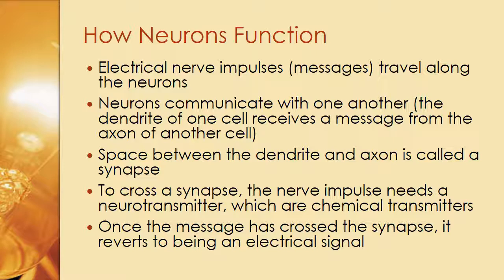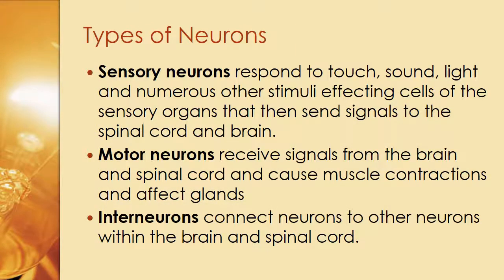What the brain manages to do in any given five minutes is an amazing task. There are three types of neurons: sensory neurons, which respond to touch, sound, light, and numerous other stimuli affecting cells of the sensory organs, then send signals to the spinal cord and brain; motor neurons, which receive signals from the brain and spinal cord and cause muscle contractions and affect glands; and interneurons, which connect neurons to other neurons within the brain and spinal cord.